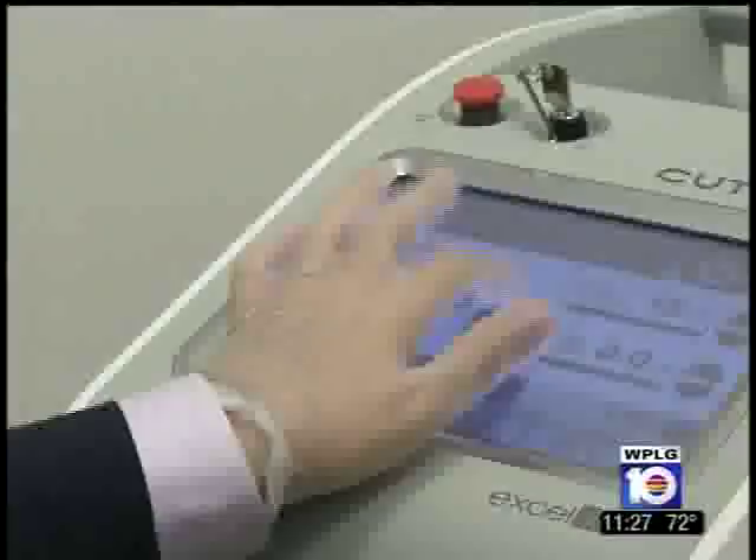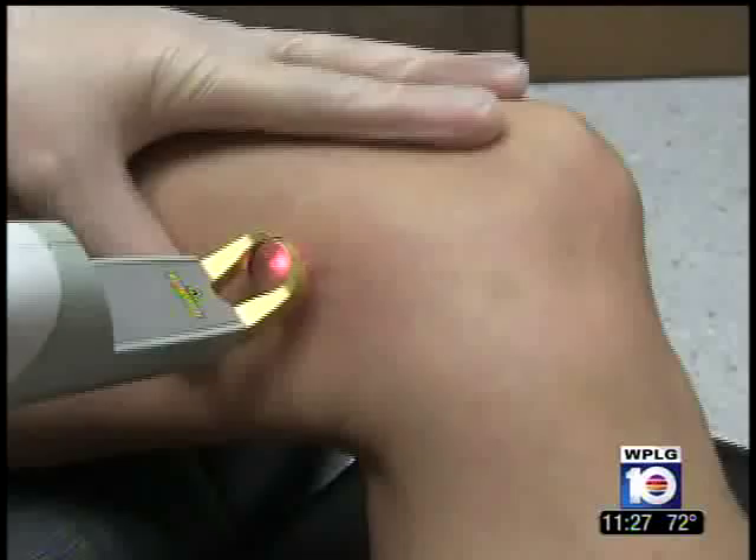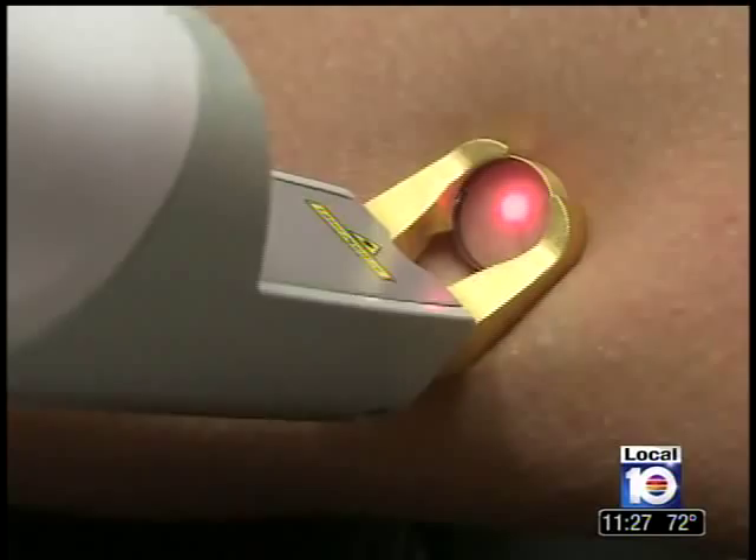Another bonus with this treatment: since it's virtually painless, injections or topical anesthesia are not necessary. The process is also quick, taking between 15 to 30 minutes depending on the area being treated. The laser sessions range in price from $200 to $400 depending on the size of the area being treated.